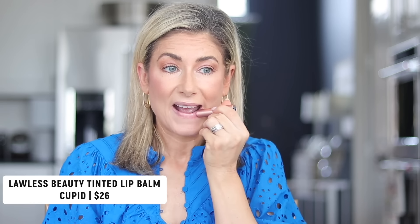My favorite lip combo for February are these two products, and they come in a lot of complementary shades. It's a tinted lip balm — both by the brand Lawless. This one is called Cupid, it's a cool pink with kind of a lilac undertone. It has a subtle plumping property but nothing crazy tingly, very moisturizing, and feels great on the lips with a pretty good tint.